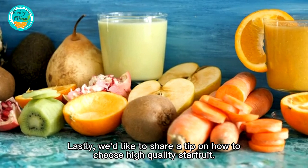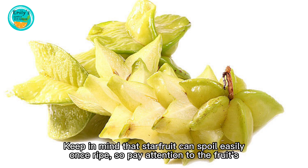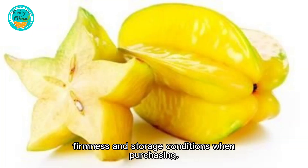Lastly, here's a tip on how to choose high-quality starfruit: look for plump fruits with bright colors and no blemishes or damage. Keep in mind that starfruit can spoil easily once ripe, so pay attention to the fruit's firmness and storage conditions when purchasing.